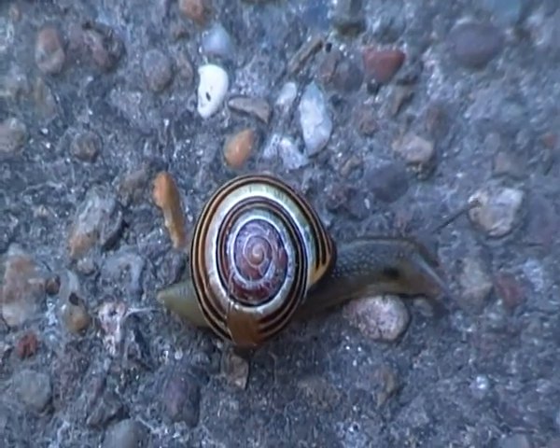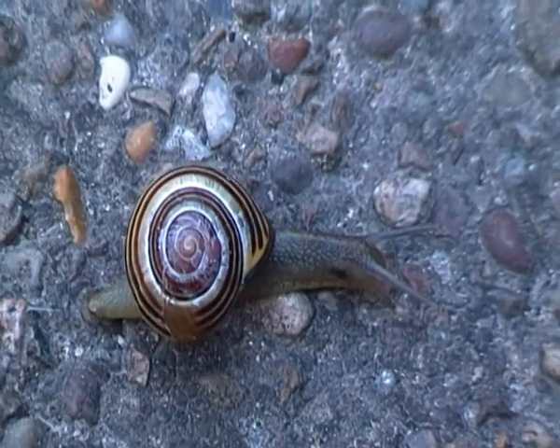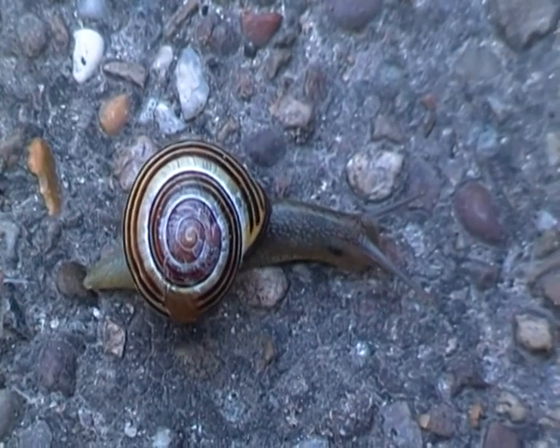These snails are common throughout much of Europe as well, and they have been introduced into North America.